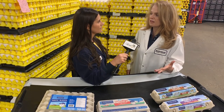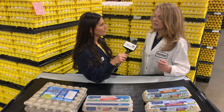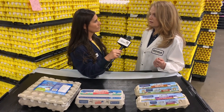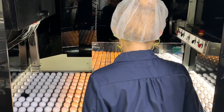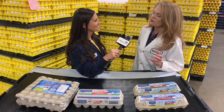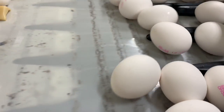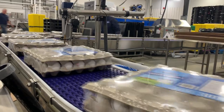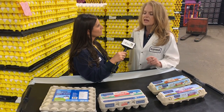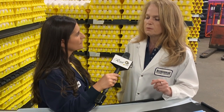Then they go through a washer. In Canada we wash our eggs, which sets us apart from places like Europe where they don't — which is why you always find eggs refrigerated in Canada but not in Europe. After they're washed and dried, they go through the candling booth where they're inspected. All the lower-quality eggs get taken out, leaving washed, dried Canada grade-A eggs. The eggs are graded by weight — a large egg, for example, is 56 to 64 grams — and then put into cartons.